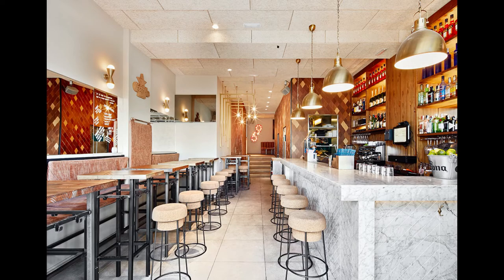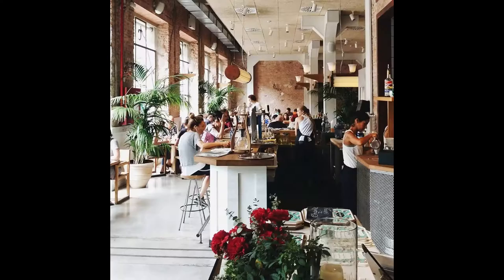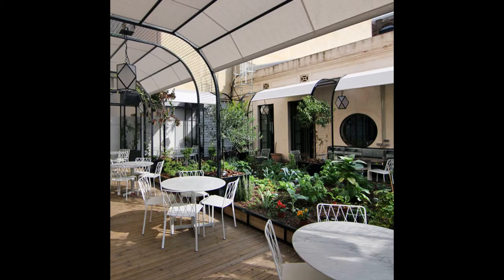A food restaurant I would recommend is Amare 69 — and 69 is actually the address number, for those jokers out there. I asked the guy what he would recommend and he suggested the burger, which was very nice. Another restaurant to recommend is Flak and Kale restaurant.